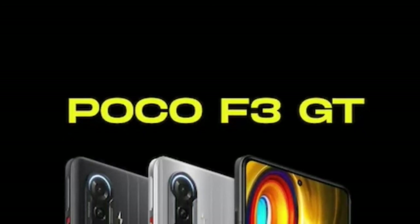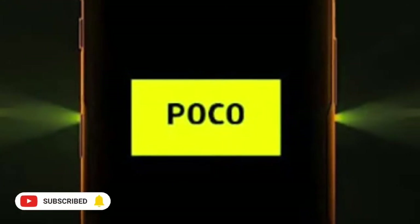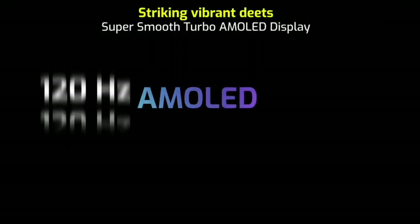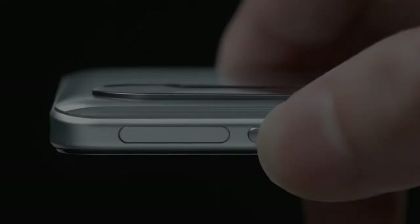Poco has a great price range. The display size is 6.67 inches, Full HD+ AMOLED display with HDR10+, 1 billion colors and features.